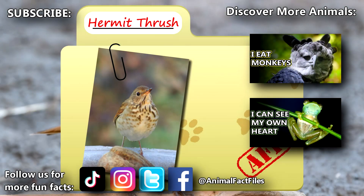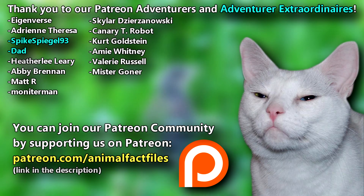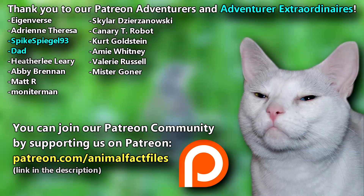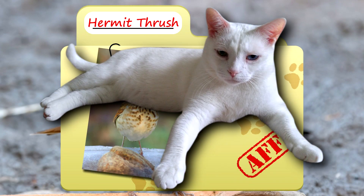For more facts on the hermit thrush, check out the links below! Give a thumbs up if you learned something new today! Thank you to our patrons, SpikeSpeagle93, Dad, and everyone else for their support of this channel, and thank you for watching Animal Fact Files!